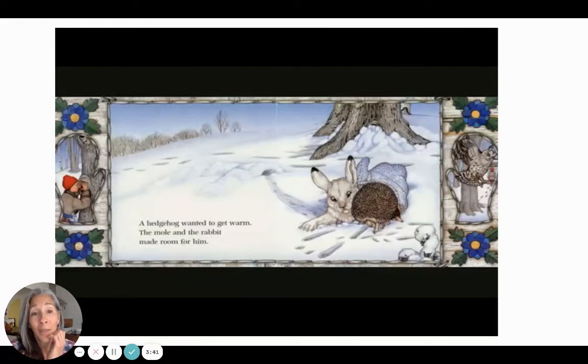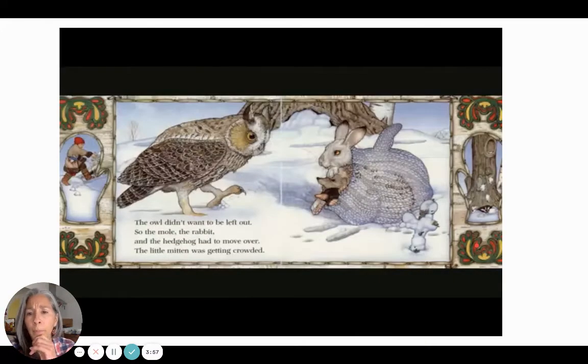Now he is going in head first — look at that. And what's Nikki doing? I do know what's coming next. I love these flowers; they remind me of quilting blankets — so beautiful. The owl didn't want to be left out, so the mole, the rabbit, and the hedgehog had to move over. The little mitten was getting crowded. Oh my goodness — that Baba must have knit a pretty fancy mitten to be able to stretch so much.